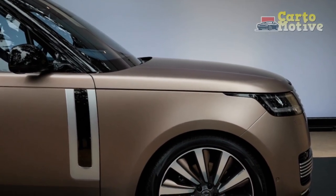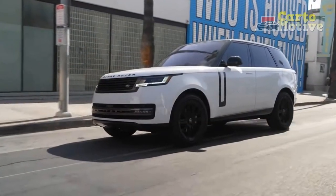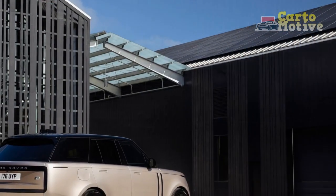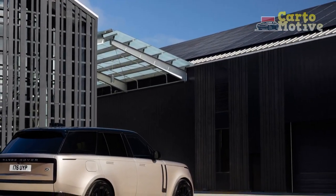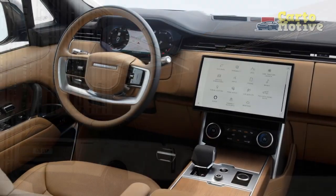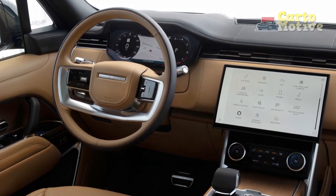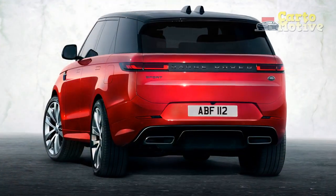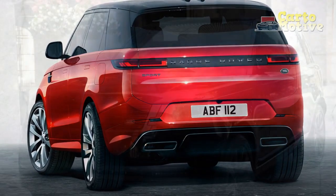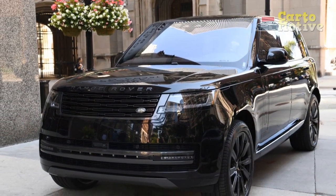Throughout five generations, Land Rover was careful to retain the Range Rover's unmistakable profile. It can be recognized immediately by its floating roof, flat hood, and blacked-out glasshouse, even if the classic castellated hood has been toned down significantly. The latest shape has been smoothed out with extremely clean surfacing and almost nothing to interrupt the design — not even door handles, which are recessed and only deploy when needed. Even the wheel arches feature the subtlest of creasing with nothing to break the flow.